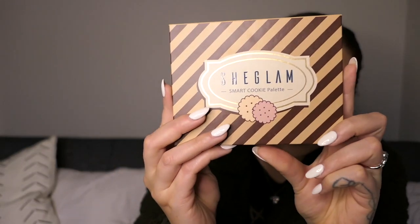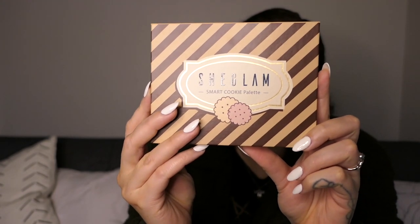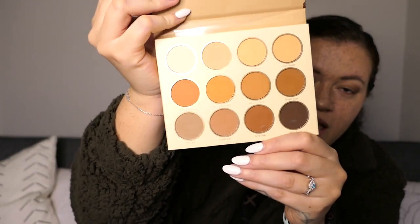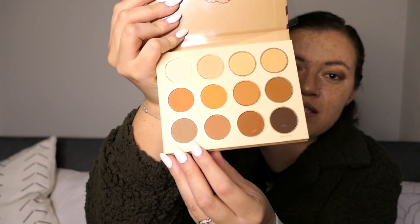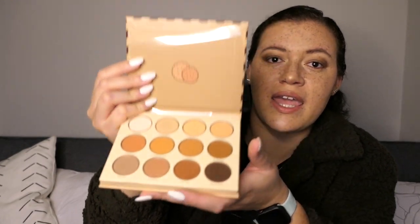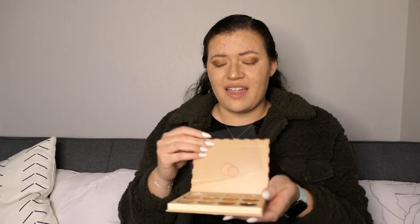First thing I got is this SheGlam smart cookie palette and I am obsessed with this. These are the prettiest colors. I am wearing a few of these colors today and I feel like they are just so pretty. I love a neutrals palette. I recently got a more high end one and I would say that I actually like the colors of this one even better. And this was $7.